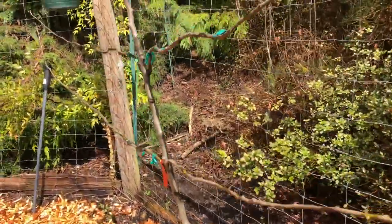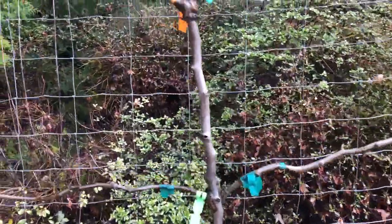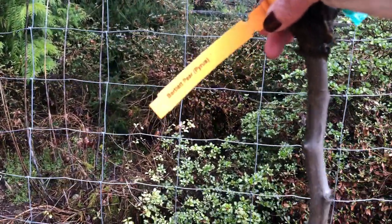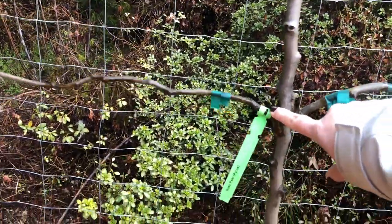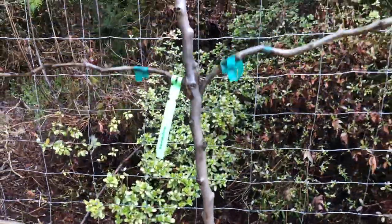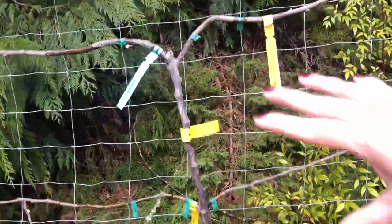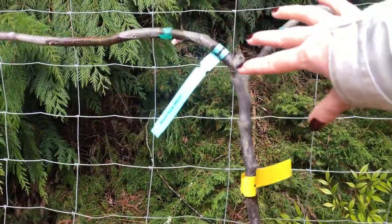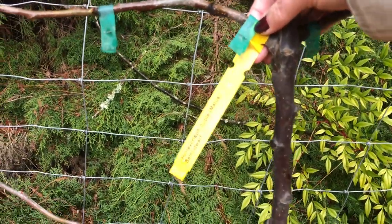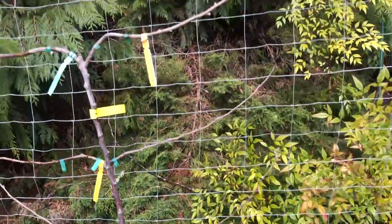Over here we have an espalier — this one is a pear. It has a Bartlett pear on the top, a Bosque pear in the middle, and a Red Comice pear on the bottom. I'm excited about having three different kinds of pears on one tree. Here's another espalier — this is an apple. There's a Cane apple on top, a Honeycrisp in the middle, and a Liberty apple on the bottom. Those are going to be really nice.